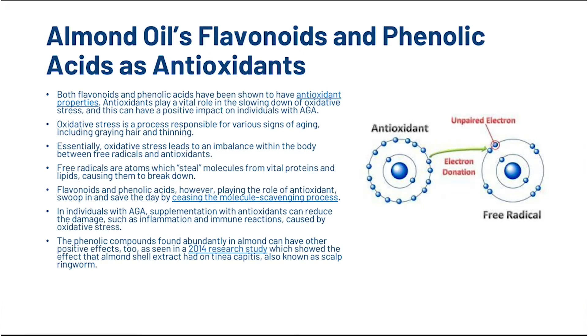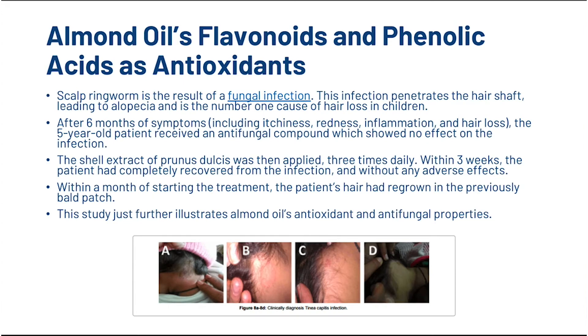In individuals with androgenetic alopecia, supplementation with antioxidants can reduce the damage, such as inflammation and immune reactions, caused by oxidative stress. The phenolic compounds found abundantly in almond can have other positive effects too, as seen in a 2014 research study which showed the effect that almond shell extract had on tinea capitis, also known as scalp ringworm. Scalp ringworm is the result of a fungal infection — the infection penetrates the hair shaft, leading to alopecia, and is the number one cause of hair loss in children. In the study, after six months of symptoms including itchiness, redness, inflammation and hair loss, a five-year-old patient received an antifungal compound which showed no effect on the infection. The shell extract of Prunus dulcis was then applied three times daily. Within three weeks, the patient had completely recovered from the infection without any adverse effects, and within a month, the patient's hair had regrown in the previously bald patch. This study illustrates almond oil's antioxidant and antifungal properties.